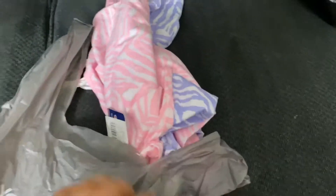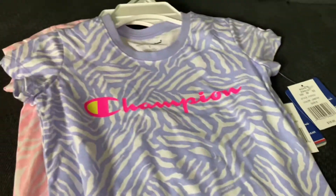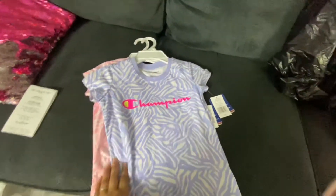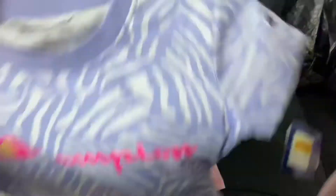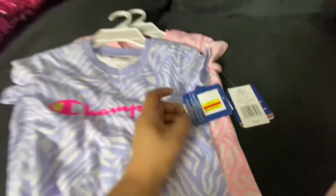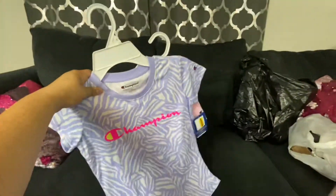Next is Kohl's. We didn't really find that many things at Kohl's, but I did find some stuff on clearance that I want to show you guys. Look at these Champion shirts — got the purple, got the pink. Clearance — look at that, $9! So I got two for less than $20. Isn't that a steal?